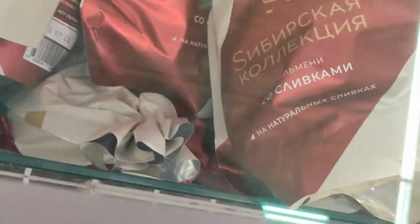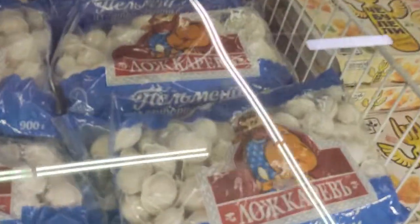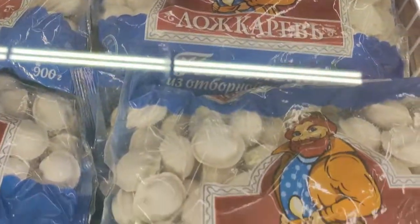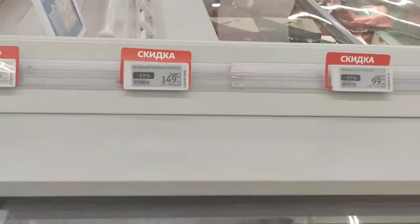I don't even know what this is. I would say it's probably pelmeni — like a dumpling. One kilo is around $3.50. This is kind of what it is here. Again, one kilo — wow, only $1.60 for a kilo of this. This one's got pig meat inside. $1.60 for a kilo — crazy.